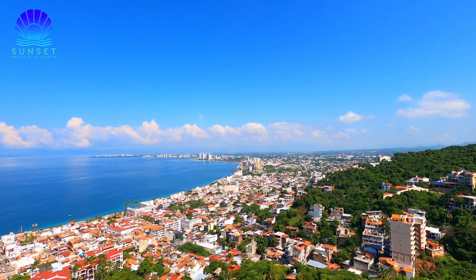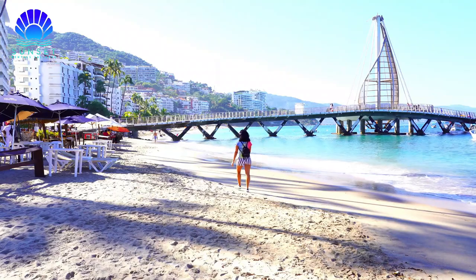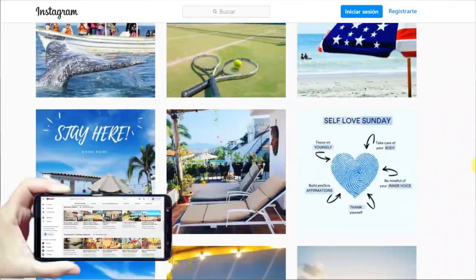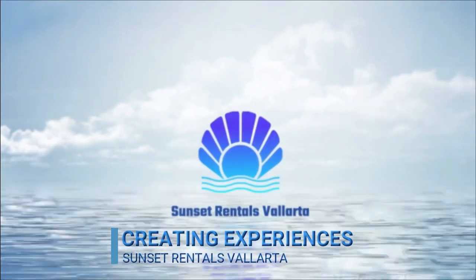Puerto Vallarta is an incredible destination. It offers hidden beaches surrounded by vegetation that you must come to know. Before you go, don't forget to share this video with your friends and follow us on our social media. Hope to see you in Puerto Vallarta very soon.